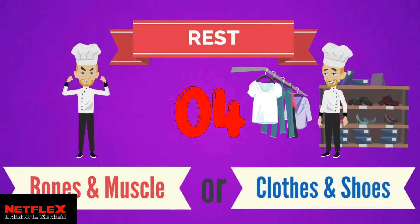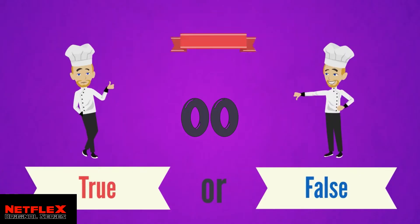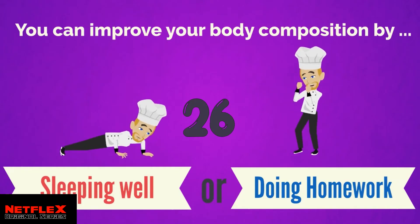By maintaining a healthy weight, a child can reduce the future risk of health problems — is that true or false? The answer is true. By maintaining a healthy weight, a child can reduce the future risk of health problems. You can improve your body composition by getting enough sleep at night, or by doing and handing in your homework on time.